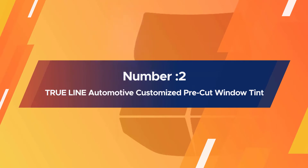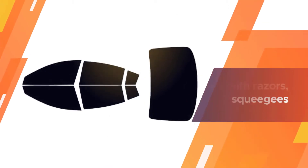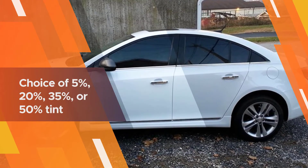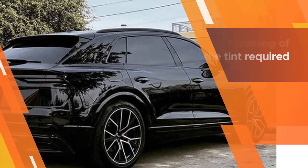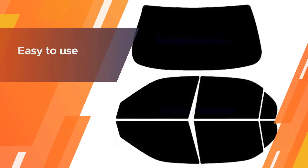Number two: True Line automotive customized pre-cut window tint. This product from True Line comes as a set of pre-cut window tints. You can choose from 10 options that cover some or all of the windows around your vehicle at a 5%, 20%, 35%, or 50% tint. If you choose one of the options that come with the install kit, you will get razors, squeegees, and a spray bottle to help with the application. Customers said that their tint set came properly sized for their vehicle, making it easy for even inexperienced car owners to install.